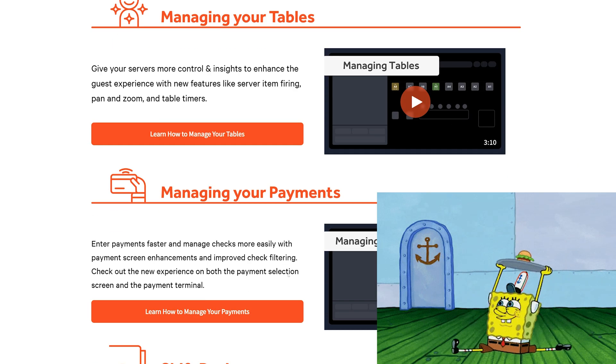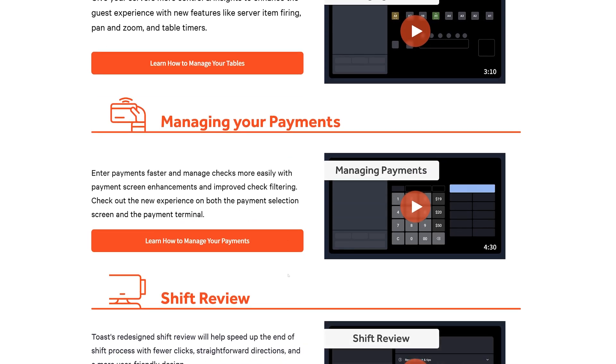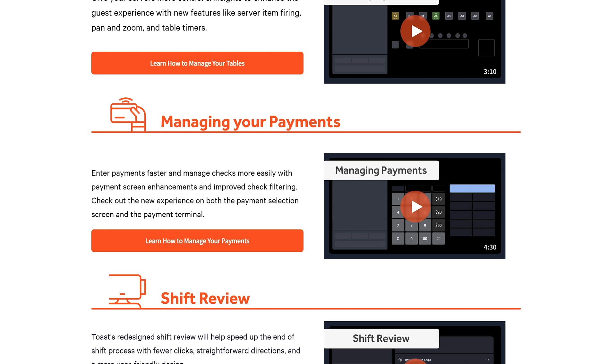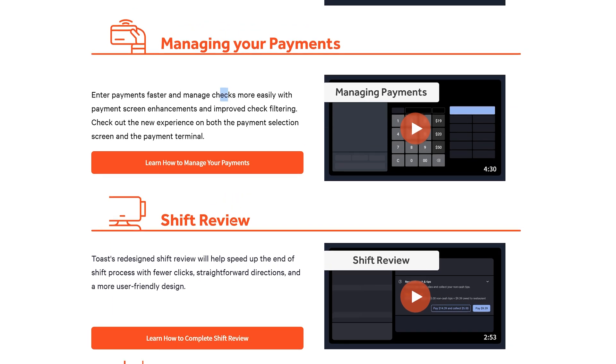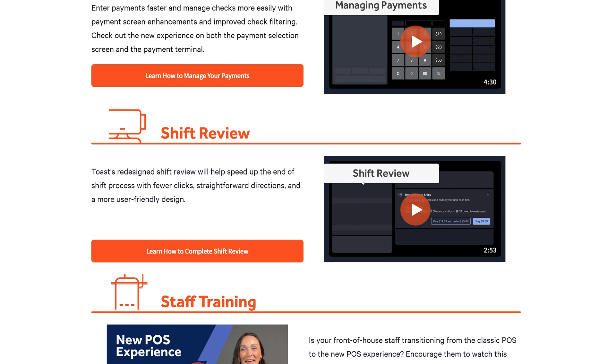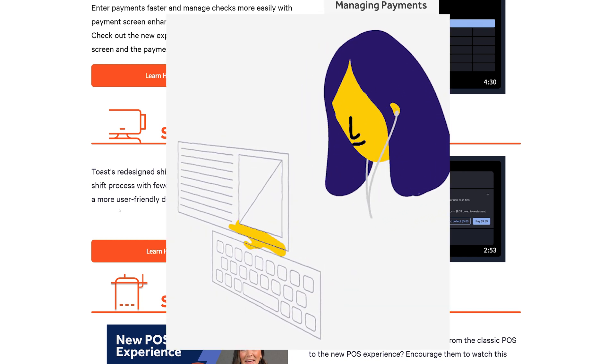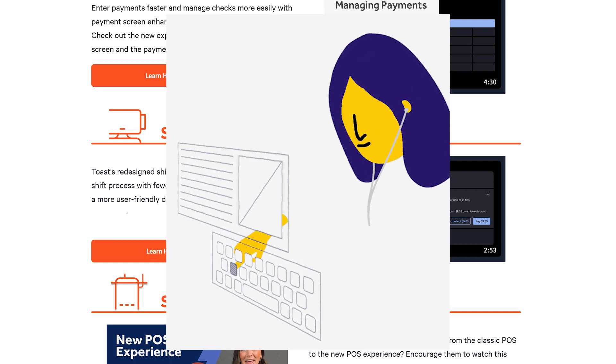Another video highlights those changes for managing tables. Managing payments — more updates in how we take and accept payments. All of this is with the intent to reduce the number of taps and clicks it takes for your employees to do things on the POS. Same thing with shift review: they claim the redesign will help speed up the shift change process with fewer clicks.